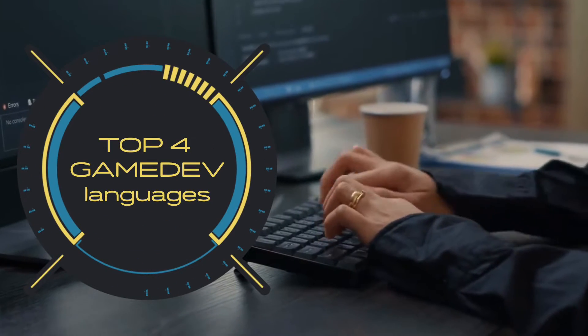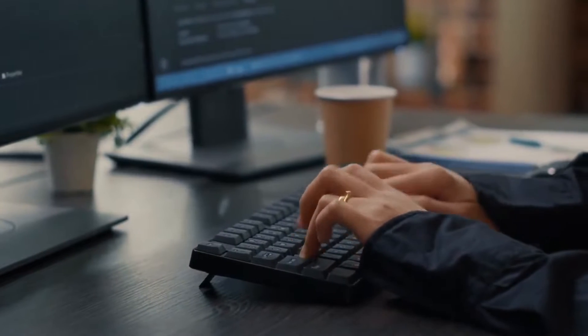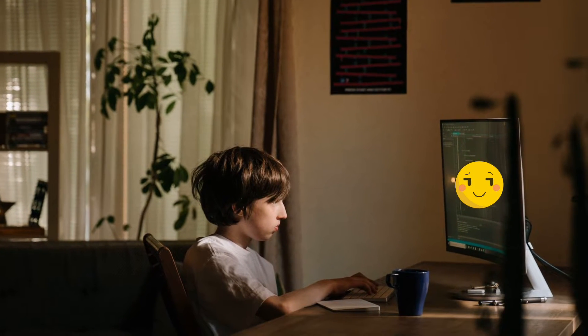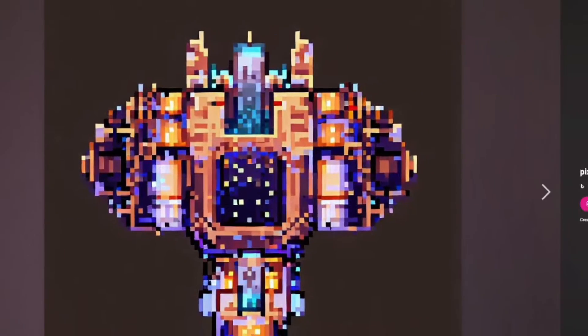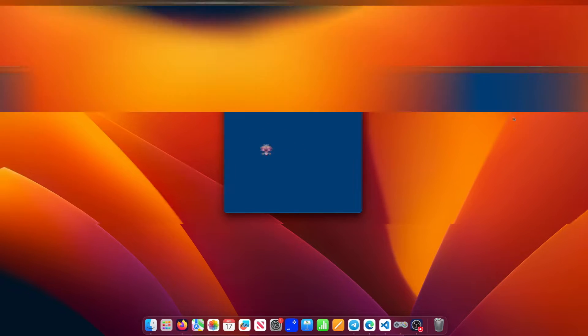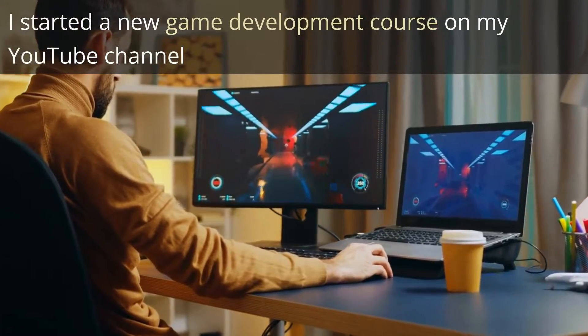In this video you will learn what are the top 4 programming languages for game development. I am a professional full-stack programmer, but I started my programming journey by trying to write computer games using CuBasic, even though I did not manage to create any complete game yet. These days I learn game development as a hobby and even started a new game development course on my YouTube channel — the link will be in the description.